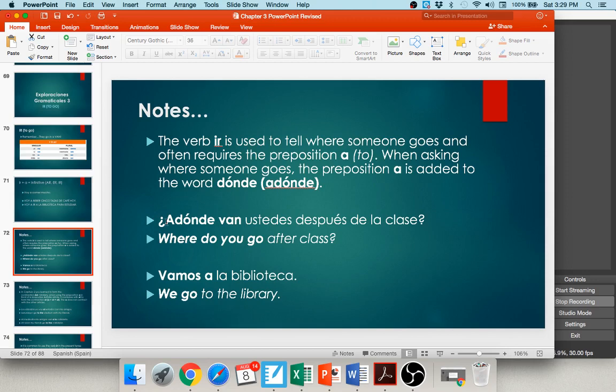¿A dónde van ustedes después de las clases hoy? — Where are you all going today after class? If asked that, you'd answer with 'we are going': vamos a la biblioteca. Pay attention to register — since the question asks 'you all,' you answer with 'we.' My Spanish teacher in high school would always ask ¿a dónde vas? any time you got up from your seat.